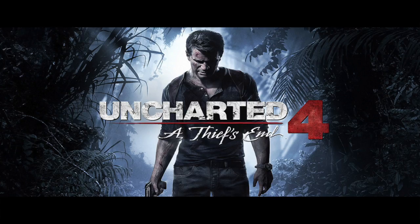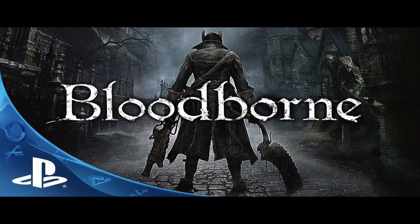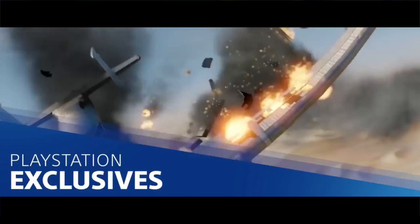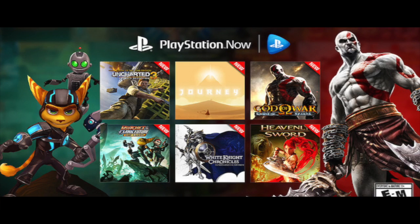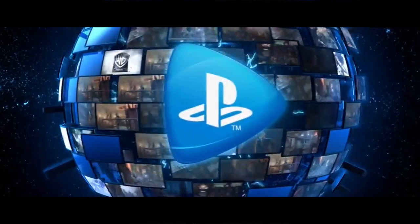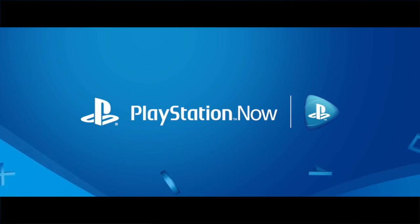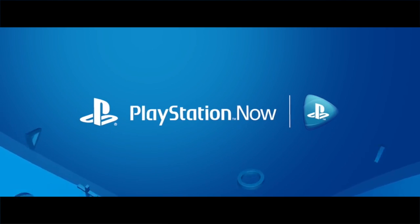PS4 exclusive games such as Horizon, Uncharted 4, The Last Guardian, Bloodborne, and Until Dawn will be available to play on PC soon. There are over 400 games currently available, including some of the best PS3 games. You can check out the full catalog online.